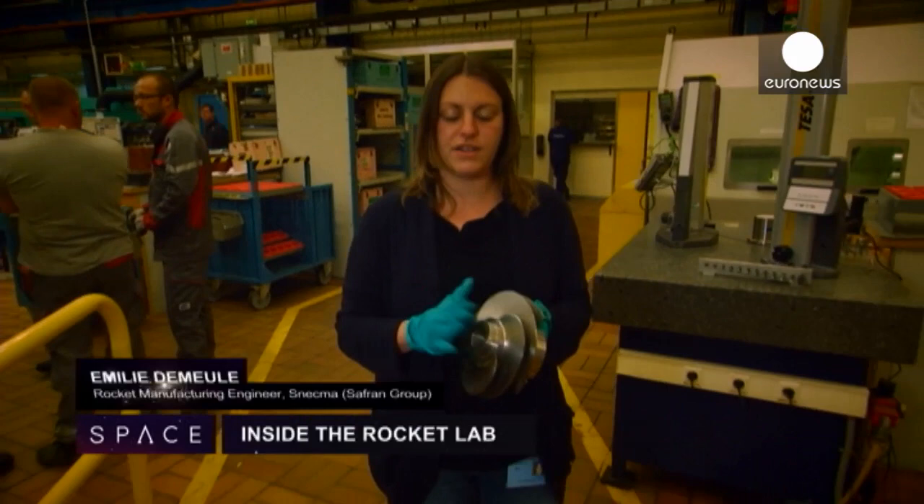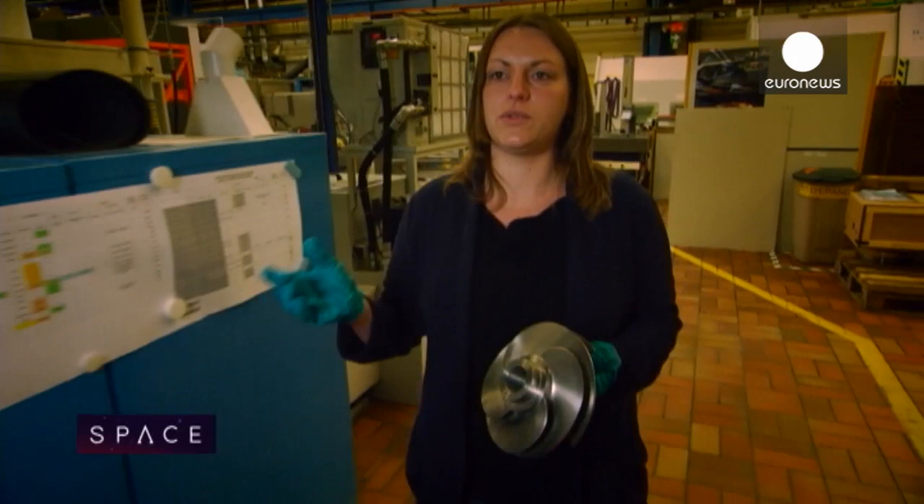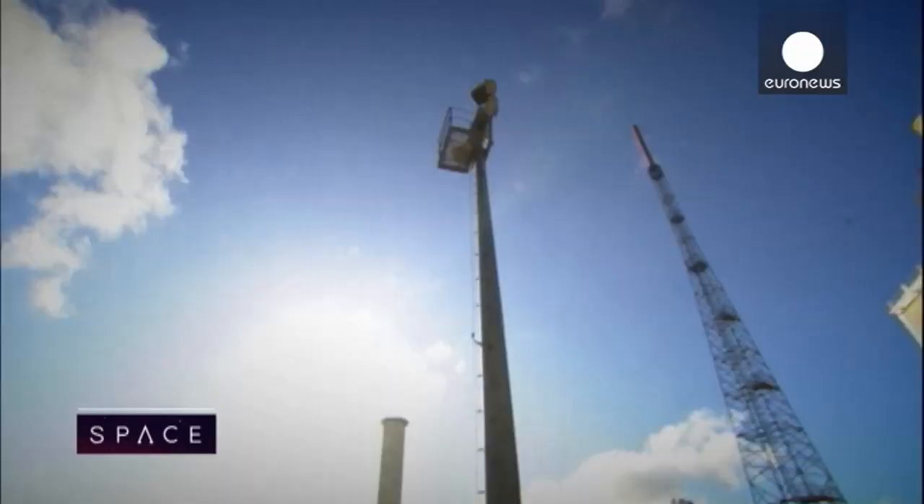In the Snecma factory at Vernon, we make components like this, which is the hydrogen turbo pump for the Vulcan engine on Ariane 6. You can see here a workshop with very precise machines to make components with a precision in the order of a micron.